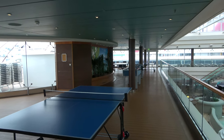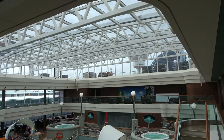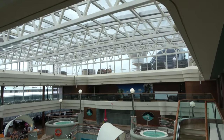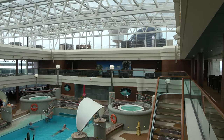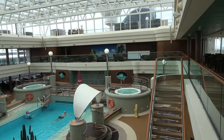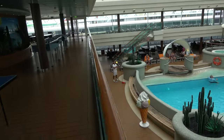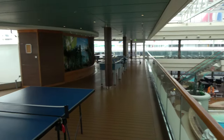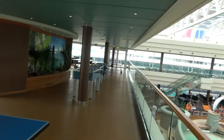Right now we're on the Lido deck in the solarium area, which is something very important for a ship to have — it's the big indoor pool with a retractable roof so if there's nice weather they can open it up. There are two hot tubs, a nice-sized pool, and I love the ice cream statue because there's a gelato stand down at the bar where you can buy gelato for a couple bucks.